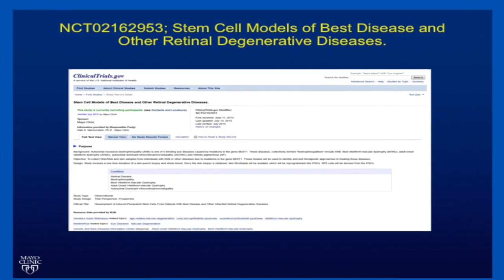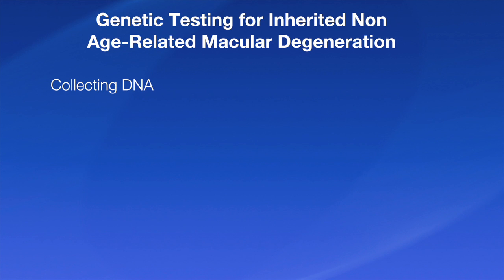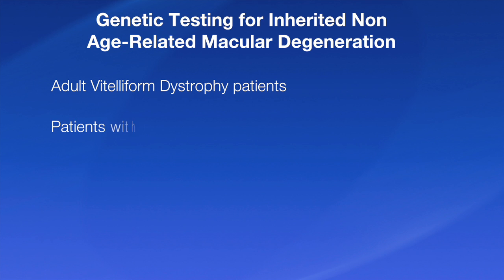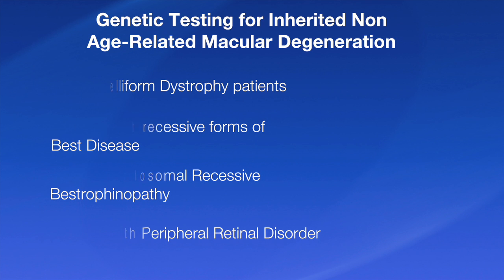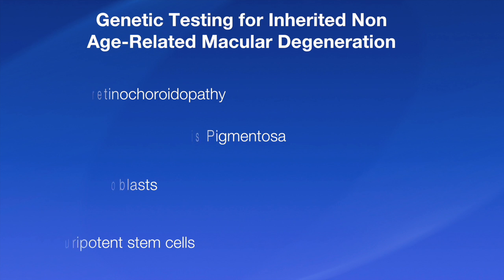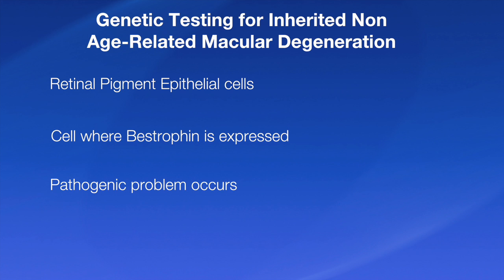In the last couple of years, our laboratory at the Mayo Clinic has begun a clinical trial listed on clinicaltrials.gov. What we're doing is collecting DNA as well as skin fibroblasts from patients who have BEST disease or any of the other forms of bestrophinopathy — and there are five. The most common, of course, is BEST disease. We're also taking adult vitelloform dystrophy patients, patients with recessive forms of BEST disease including autosomal recessive bestrophinopathy, patients with peripheral retinal disorders due to BEST1 mutations such as autosomal dominant vitreoretinal choroidopathy, and the very rare cases of retinitis pigmentosa. With these skin fibroblasts, we're reprogramming them into induced pluripotent stem cells, which we can then differentiate into retinal pigment epithelial cells — that's the cell where bestrophin, the product of the BEST1 gene, is expressed and where the pathogenic problem that results in these diseases occurs.